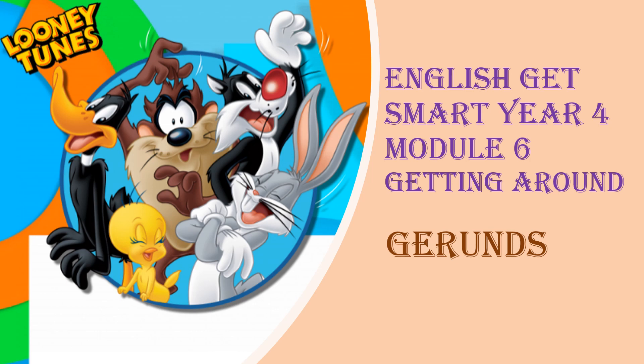Hi everyone, welcome to my class. I am Madam Lau. Today our topic is English Get Smart Year 4, Modul 6, Getting Around. And in this video, we are going to learn gerund.